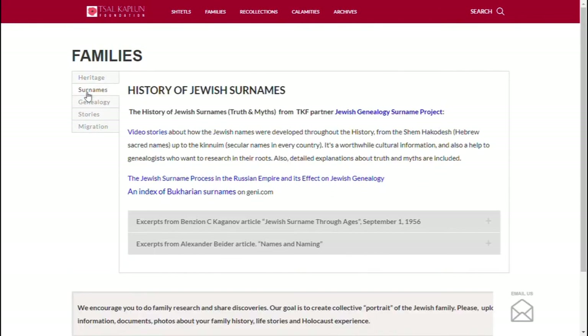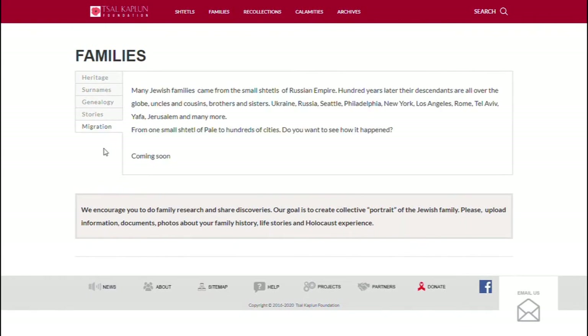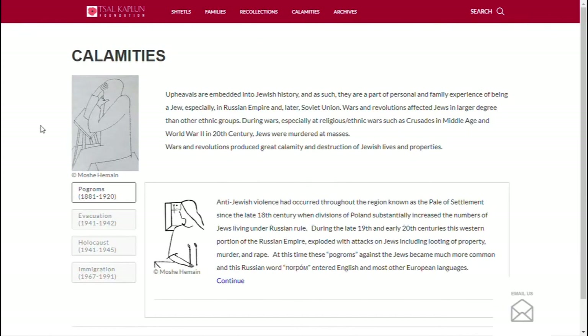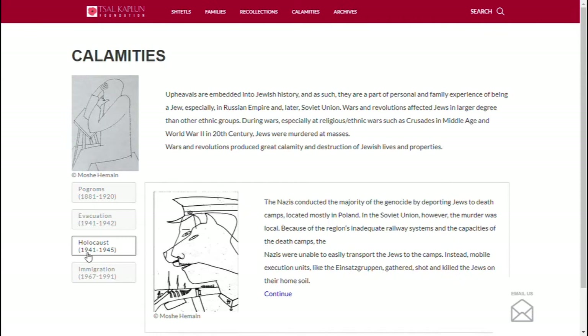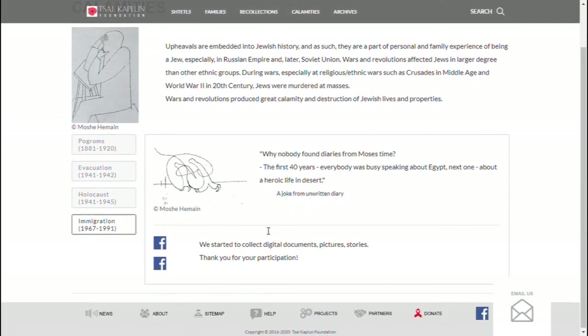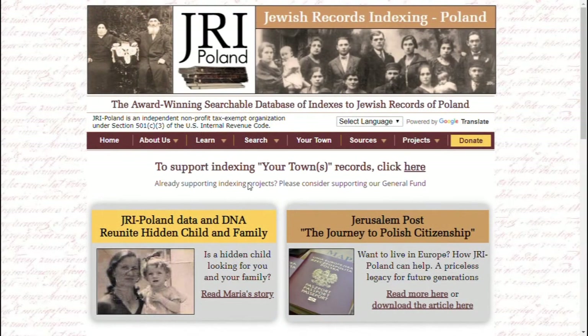You can go into families to find out about surnames, genealogy tips, and family stories. There's also a recollections section with books, letters, stories, articles, and documentaries. Finally, you can go to calamities to find more information on things like the Holocaust, pogroms, evacuation, and immigration to America and other countries. Overall, a very useful website that I'd recommend you visit.